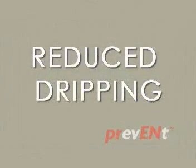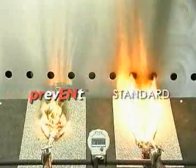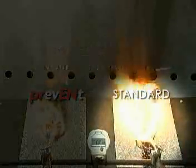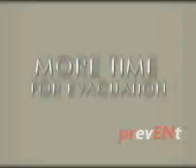The swelling effect of the expandable graphite reduces the dripping of molten coating, preventing the spread of fire to other structures. Compared to other known fire retardant systems, Prevent releases heat at half the rate of a standard polyester membrane. Due to less heat being released, the chance of a fast-spreading fire is decreased, providing more valuable time for evacuation.